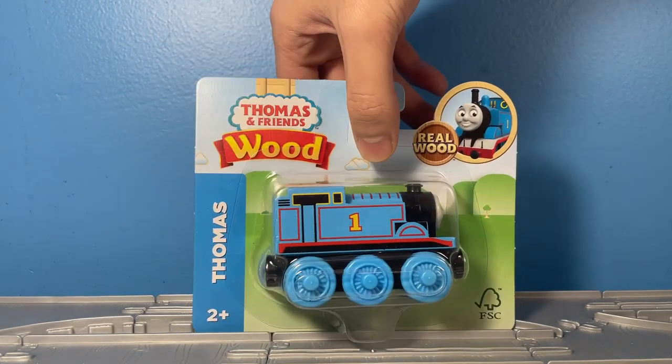Hello everybody, I'm Lo from Machines and in this video I'm going to be reviewing the Thomas Wood Thomas model from Mattel.